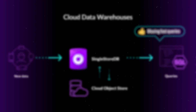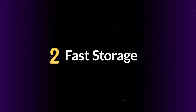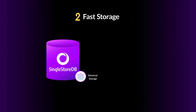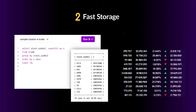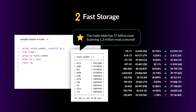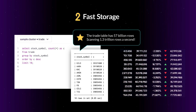This makes for extremely fast writes and commits versus going all the way to the object store. Check out our recent blog on fast ingestion. Number two: fast storage. When it comes to storage, our customers often need query performance measured in milliseconds — like processing 57 billion rows in 50 milliseconds — and here's how we do it.